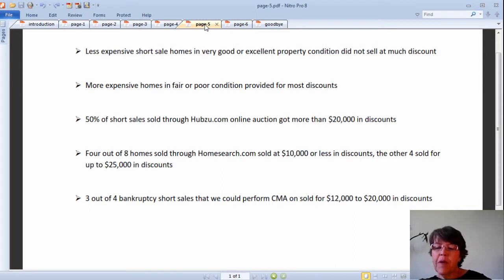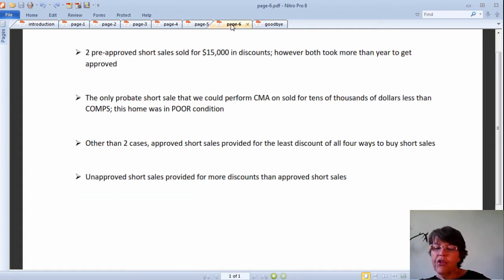3 out of 4 bankruptcy short sales that we could perform a CMA on sold for $12,000 to $20,000 in discounts. If you are willing to wait for more than a year, pre-approved short sales can save you about $15,000. We could only do 1 CMA for the 1 out of 4 combination probate short sales — this was the golf course home we talked about, and the discount was big. Other than 2 cases, as expected, approved short sales have sold for the least discount.